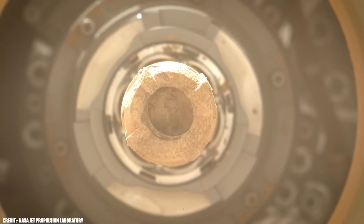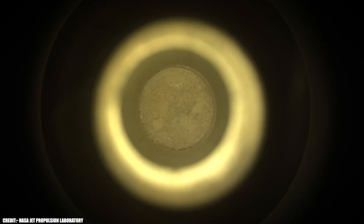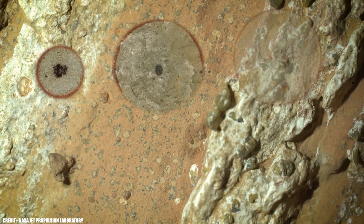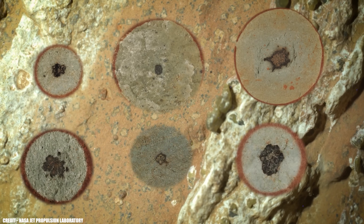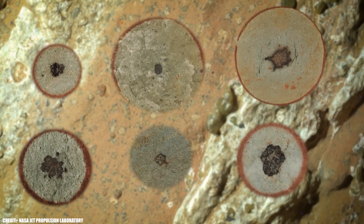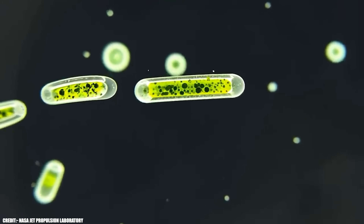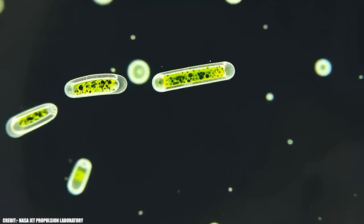This is breaking news! NASA has just confirmed that Perseverance's last sample from Jezero Crater contains features that on Earth are almost always created by microbes. I'll reveal the exact chemical signature scientists found and why this could be the strongest evidence yet that Mars once hosted life.